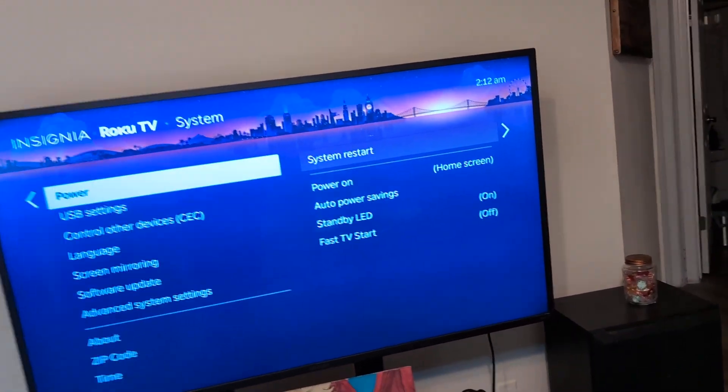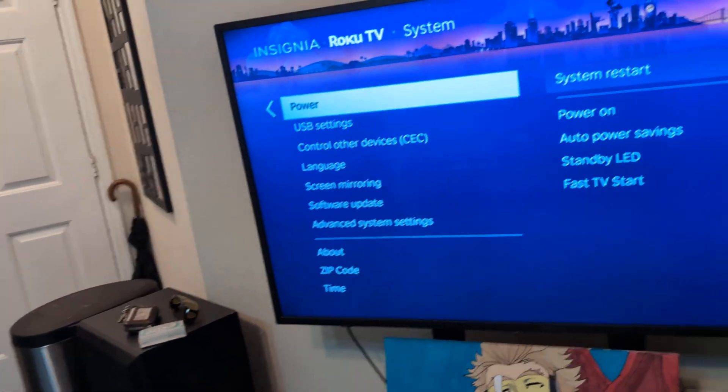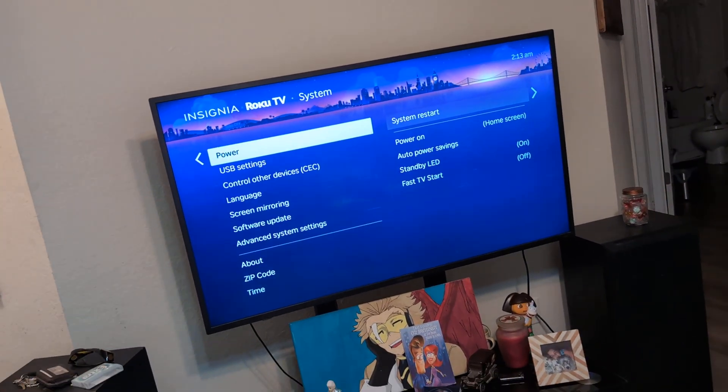If that doesn't work, simply unplug the TV from the wall or take the power cord off the back of the TV. Let it sit for a good five minutes, then plug it back in. That will usually fix the issue of not being able to get onto Kick.